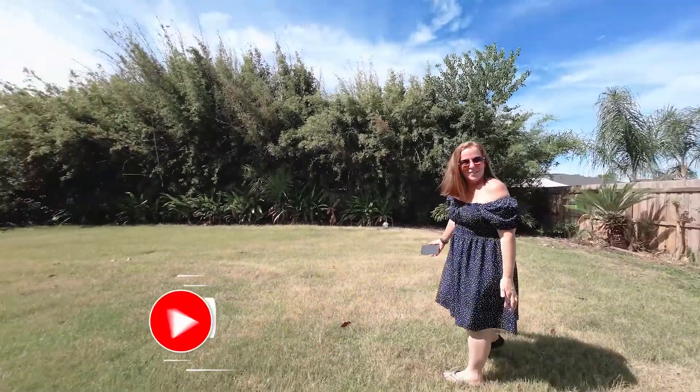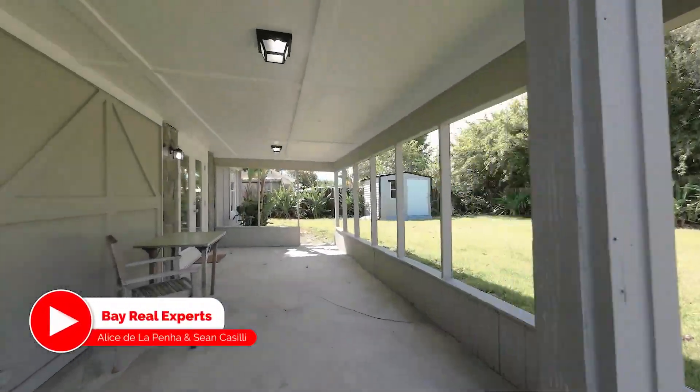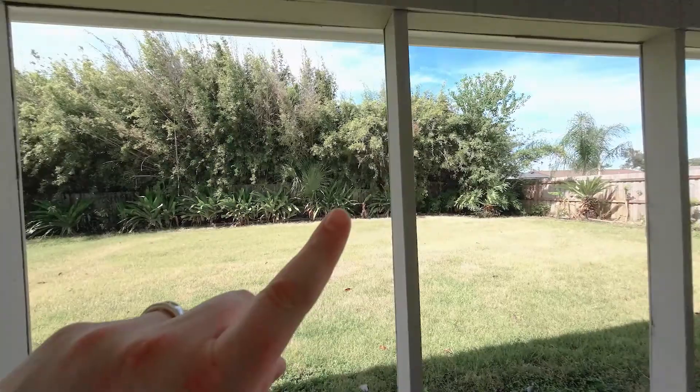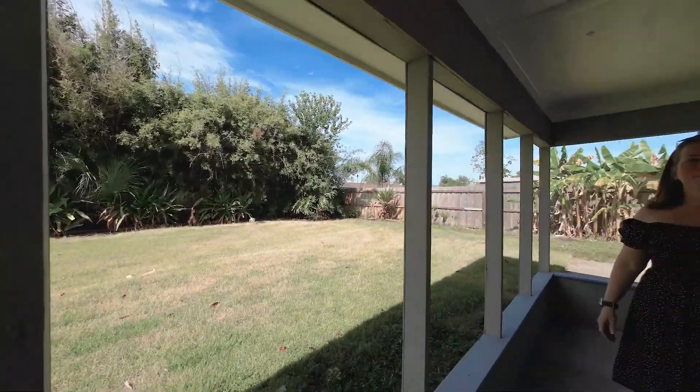I'm Sean Casilli and this is my wife Alice de la Peña with Coldwell Banker Realty. You're watching the YouTube channel Bay Real Experts. I'll leave a link in the cards area up here to the MLS listing if you want to see more photos.